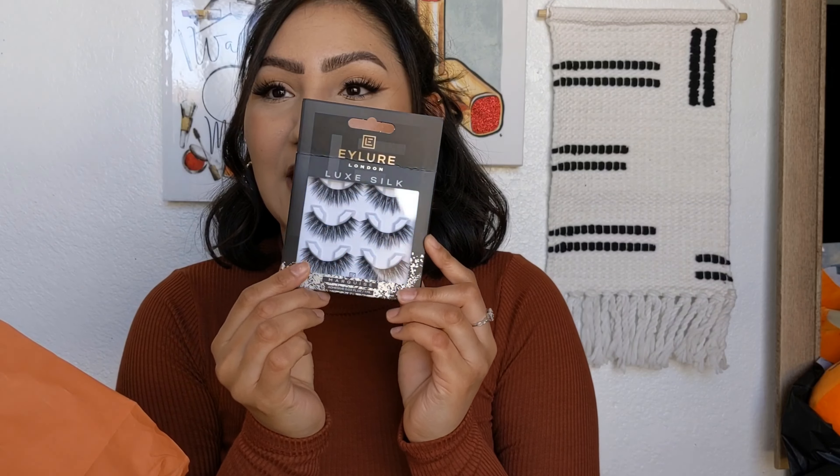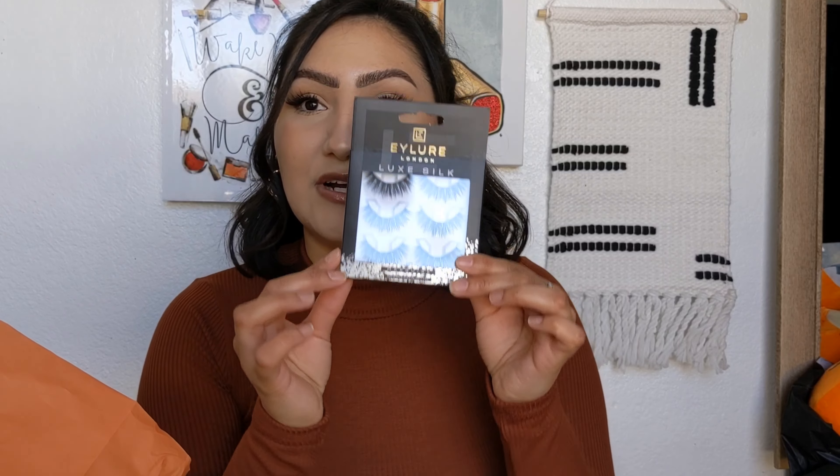I also got my favorite style of lashes — the iLure Luxe Silk Lashes in the three-pack, in the Marquise style. I can't find this style at my Target anymore, so I decided to get three pairs because I love these. They're perfect for any look — winged liner, bold eyeshadow, everything. They're long lasting, really lightweight, I don't feel them, and they have an invisible lash band, which I freaking love.